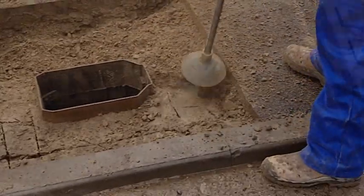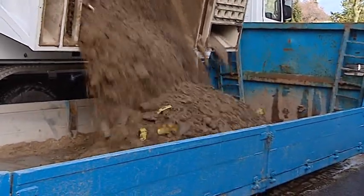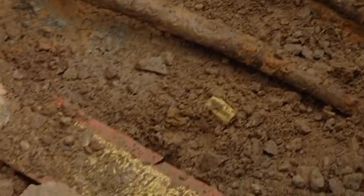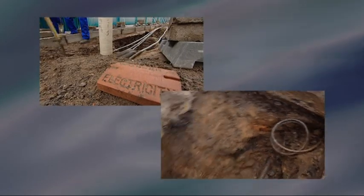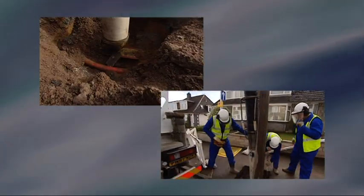This also means the spoil is more acceptable as infill material, which reduces the amount going to landfill and minimises environmental impact. Utility strikes can maim and kill and cause massive disruption to domestic, commercial and industrial customers. Suction excavation removes these risks as there is no physical contact with pipes and cables.